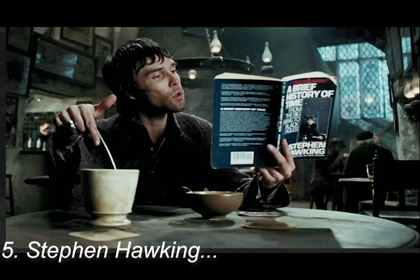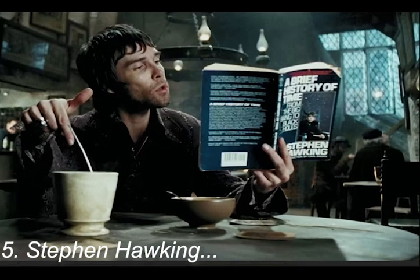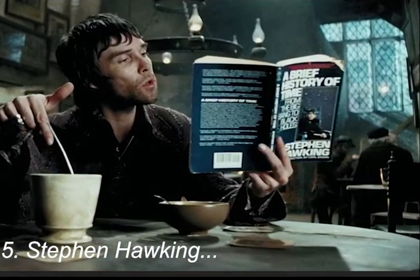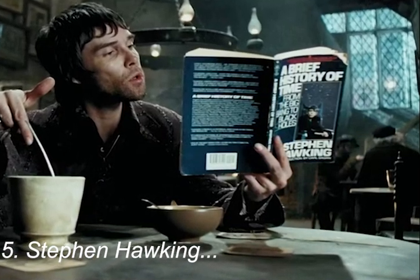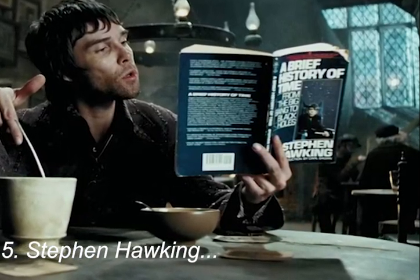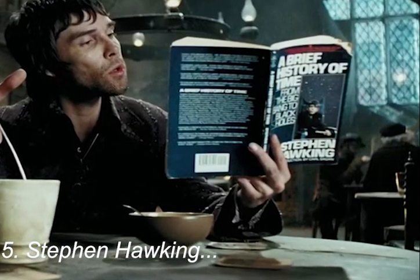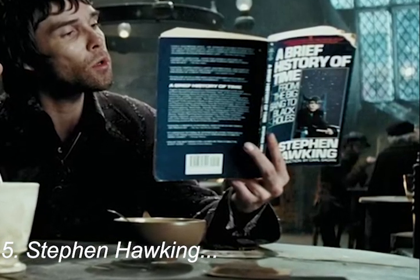In the wizarding world it is rare to see wizards interact with Muggles and their objects, and if they come across these, they are fascinated by the technologies that Muggles have invented to make their lives easier. After Harry Potter runs away from the Dursleys, he is seen taking up lodgings at the Leaky Cauldron. There, one can notice a scene of a wizard reading Stephen Hawking's A Brief History of Time.